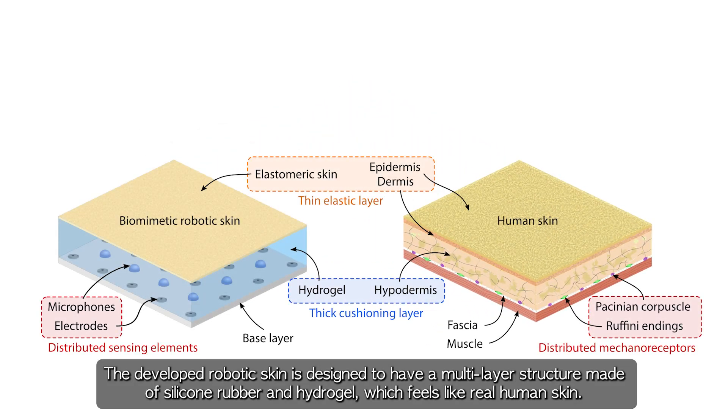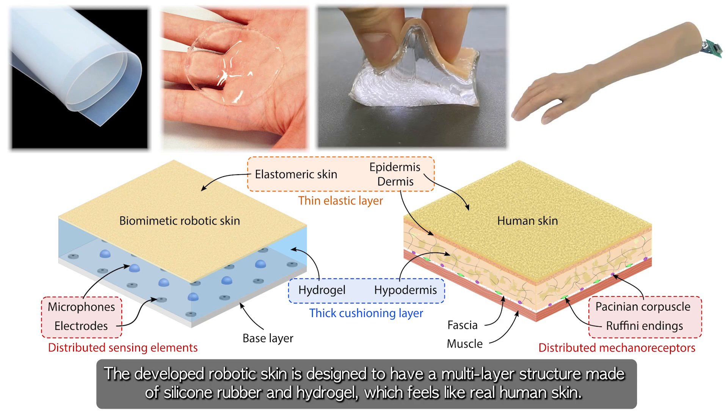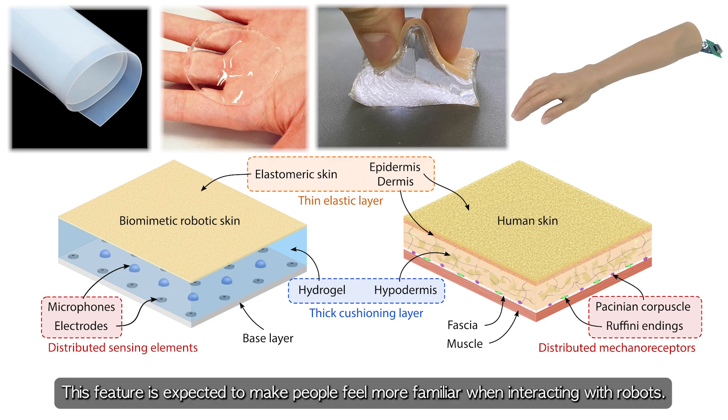The developed robotic skin is designed to have a multi-layer structure made of silicone rubber and hydrogel, which feels like real human skin. This feature is expected to make people feel more familiar when interacting with robots.